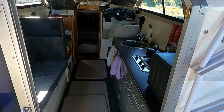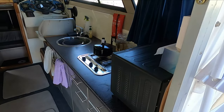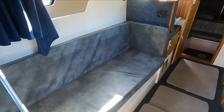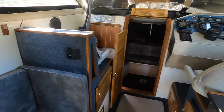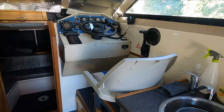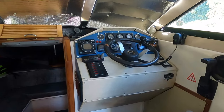Good accommodation inside. Galley to starboard, single bunk to port and sofa. Co-skipper seat and a good helm position, nice and high up to see over the foredeck.